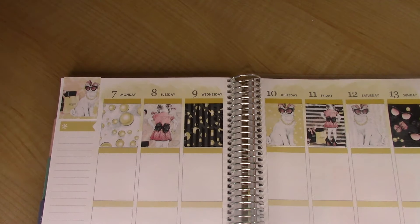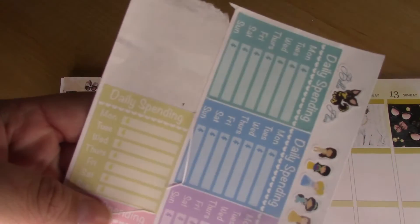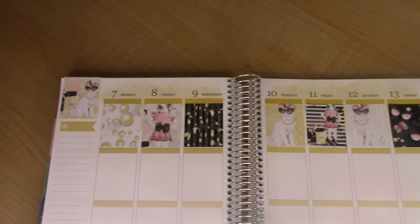Also for the sidebar, these are by Bella Plants, and they are for daily spending. I'm going to use the golden one.